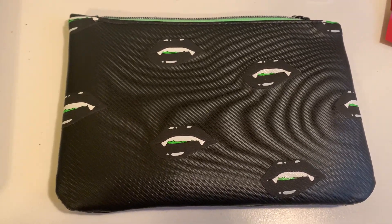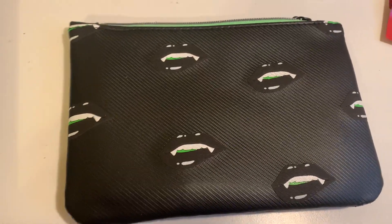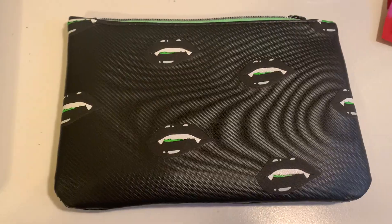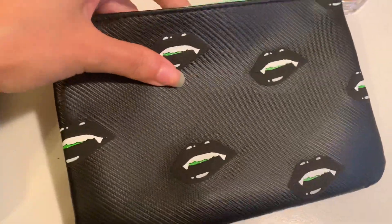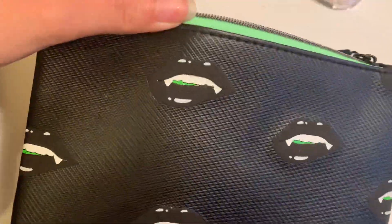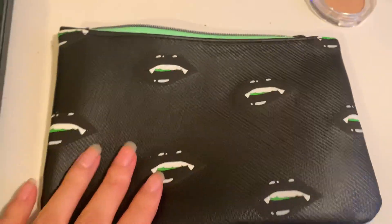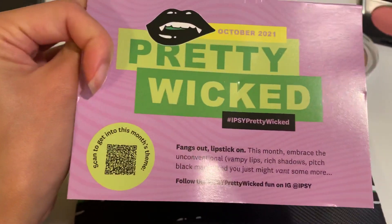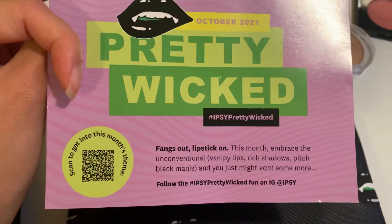Hi guys, welcome back to my channel! Today I'm doing an unboxing of the October 2021 Ipsy bag. I just have the regular subscription, and for October 2021 the bag is this faux leather bag with printed ellipses and vampire teeth — super cute for Halloween. I'll be reading off the card for all the information, and this month's theme was Pretty Wicked.